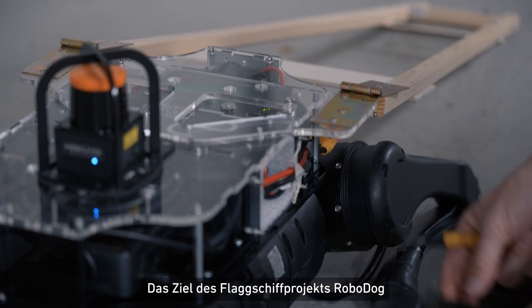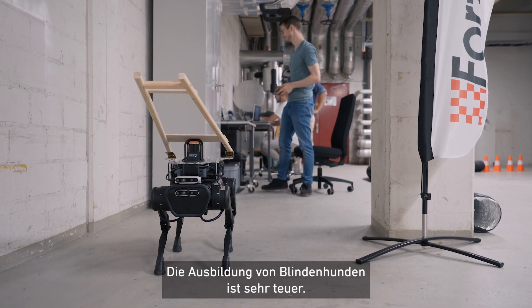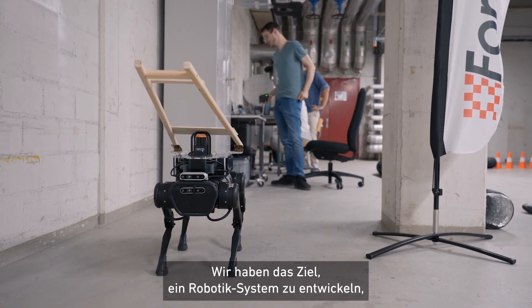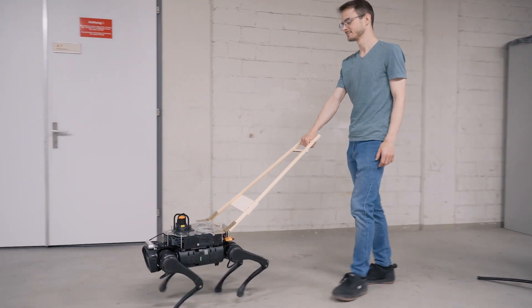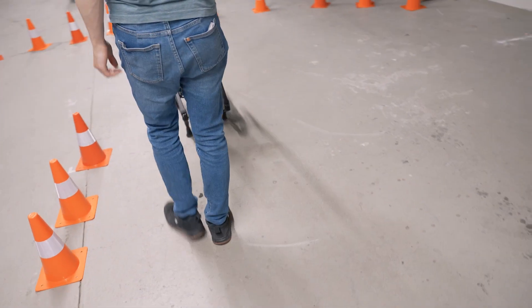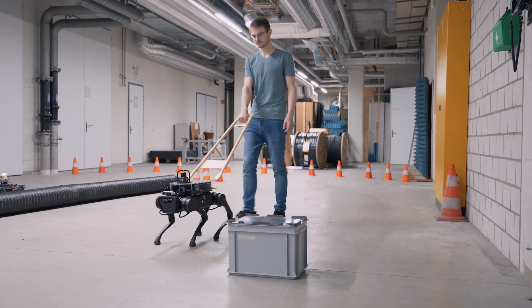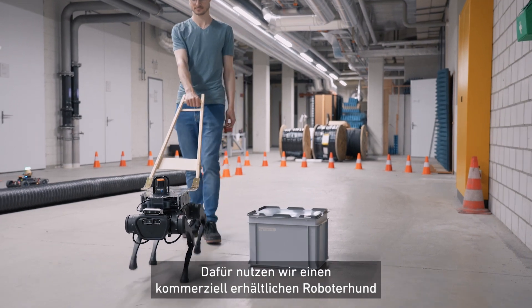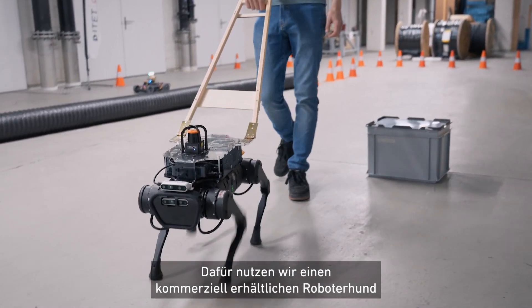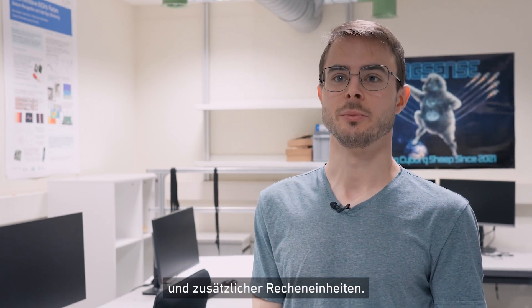The goal of the RoboDog flagship project is to help blind people navigate their everyday life. Guide dogs cost a lot of money to train, and our aim is to develop a robotic system that is able to navigate autonomously in an unseen environment and guide blind people while avoiding obstacles. To achieve that goal, we use a commercially available robotic dog and built additional hardware on top, including new sensors and additional computational units.